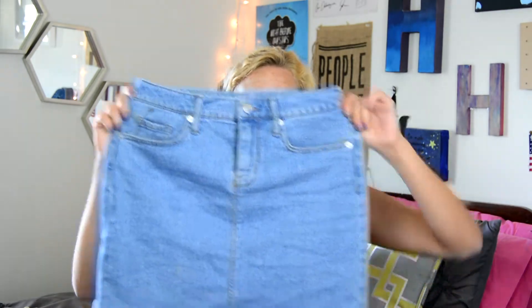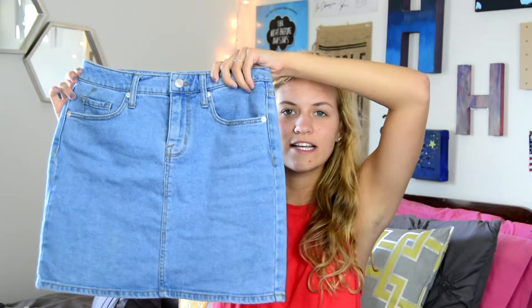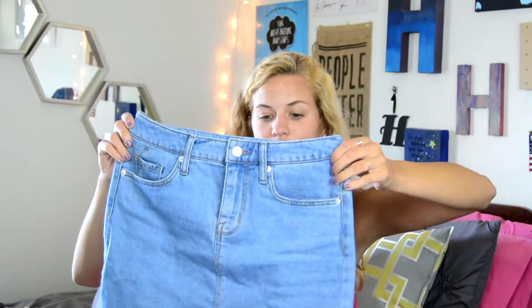The next thing I have is this skirt. It is a high-waisted light wash denim skirt. I'm obsessed with denim — if you don't know anything about me, you should know that I'm obsessed with denim — and I love, love, love this skirt so much.